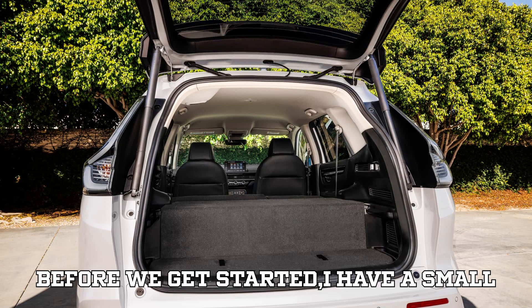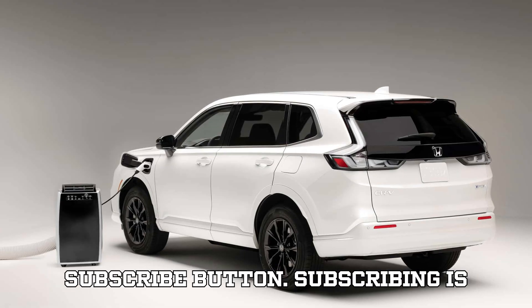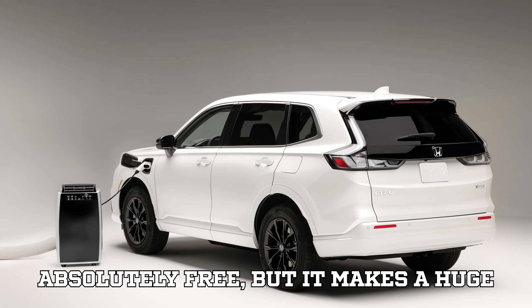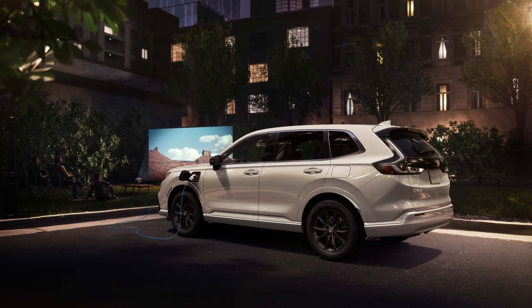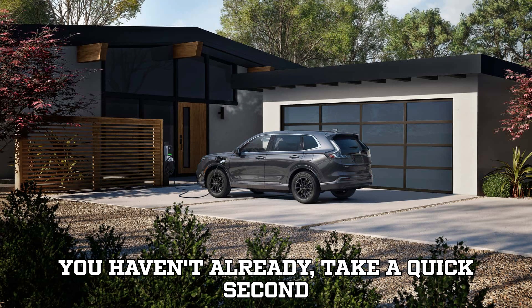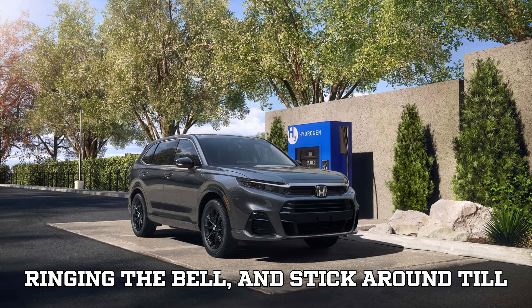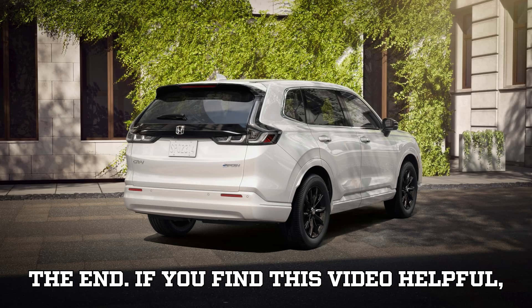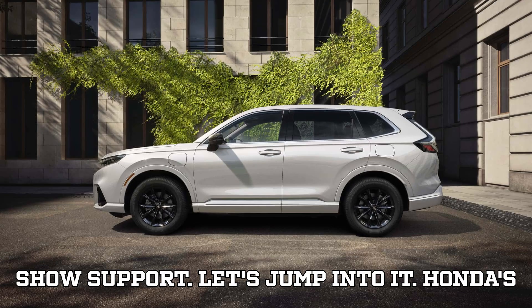Before we get started, I have a small request. Most of you watch the videos, but a lot of people forget to hit that subscribe button. Subscribing is absolutely free, but it makes a huge impact in keeping this channel running and bringing you the best content. So if you haven't already, take a quick second to subscribe, turn on notifications by ringing the bell, and stick around till the end. If you find this video helpful, a super thanks would be an amazing way to show support.